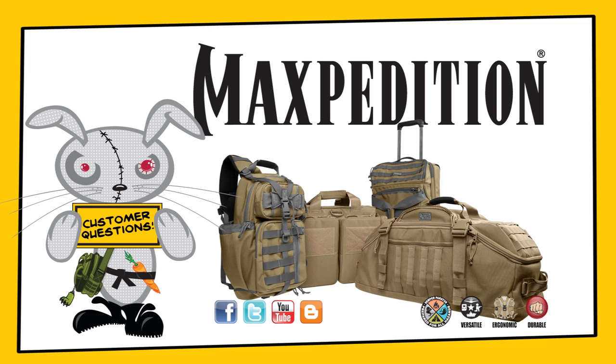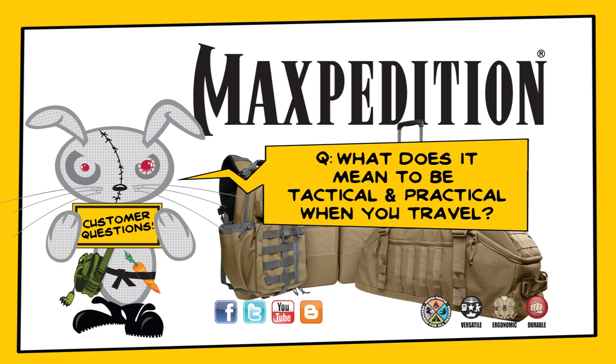We here at Maxpedition headquarters get a lot of questions about our gear and how to best use it. Today we answer the question: what does it mean to be tactical and practical? In today's video we're using travel as an example of tactical practical living with the help of our Maxpedition line of travel gear.